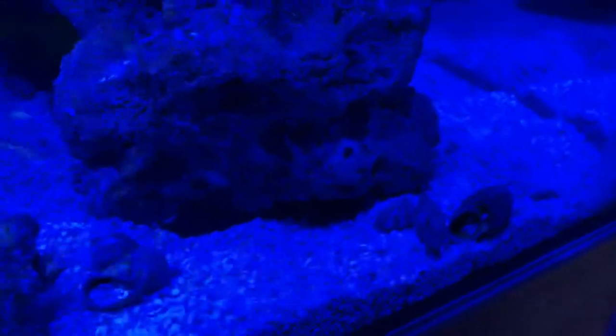We've got the little goby down there — the yellow watchman goby. The camera's going to struggle to pick him up, but he's hiding in there with the pistol shrimp doing his thing — you can see them digging away.